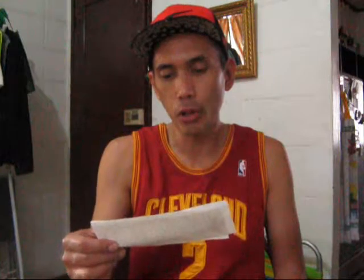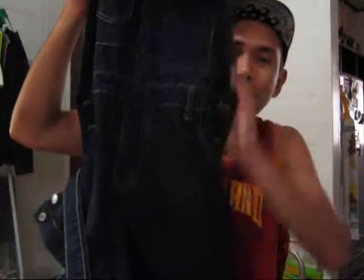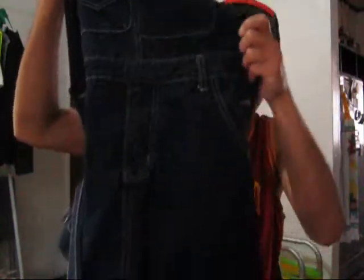Hello peeps, and today I'll be showing you my latest purchase from Lazada. It's called the Men's Korean Style Slim Fit Denim Overalls Men's Clothing Jeans. So basically, I purchased a jumper — let's just call it jumper for simplicity's sake, because this is what it is. It's a Men's Jumper.